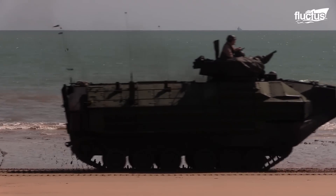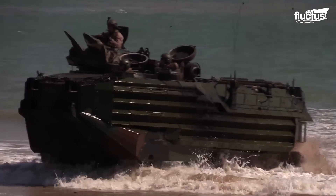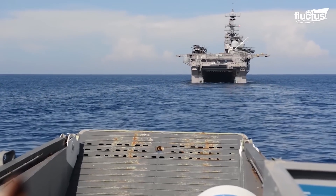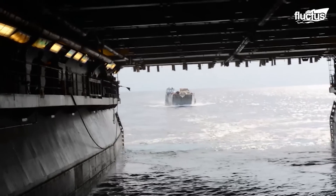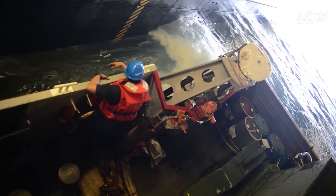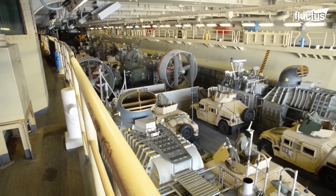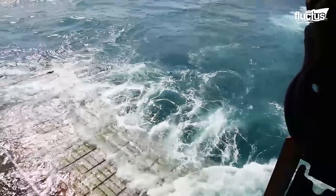However, even the most modern version, the AAVP-7A1, has a limited range and cannot be deployed independently. That's where the amphibious transport dock comes in. These specialized vessels feature what's known as a well deck — located at sea level and able to be flooded for easy launch and recovery. Well decks are integral to deploying boats, landing craft, and other vehicles while in the middle of the sea.